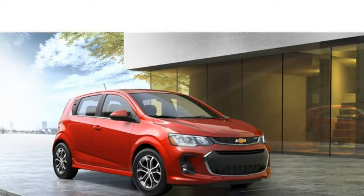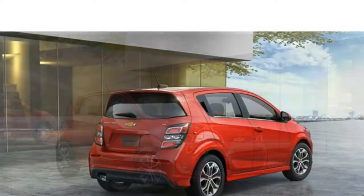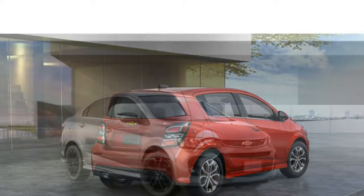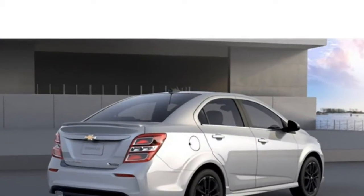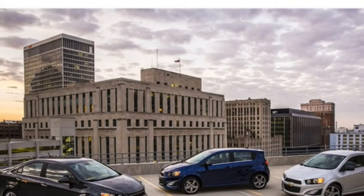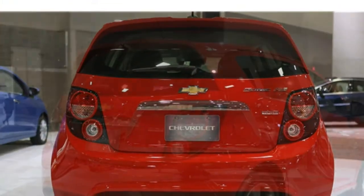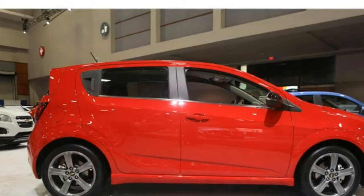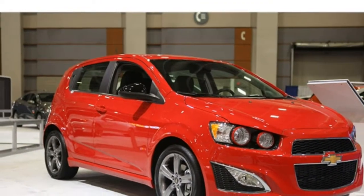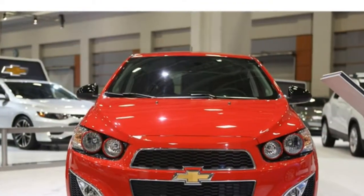Models with the turbocharged engine and the manual transmission earn better fuel estimates of 28–38 MPG highway. With the automatic transmission and turbocharged engine, the Sonic achieves 27–36 MPG highway. Most commuters will be pleased with the base engine's power for city driving. However, if you spend significant time on the highway, you'll be happier with the available turbocharged engine's faster acceleration.